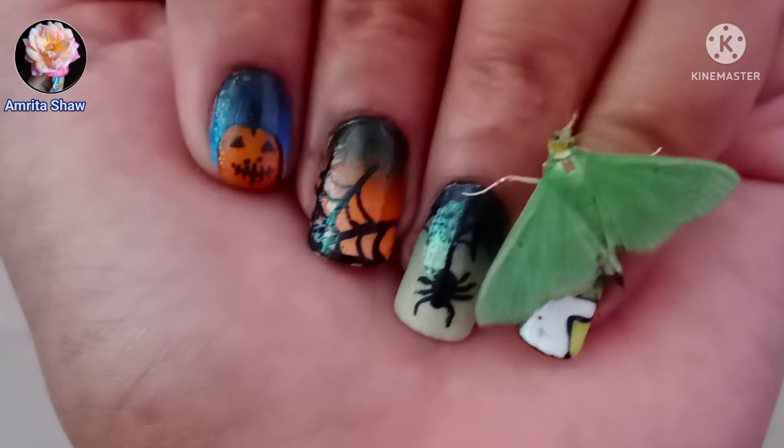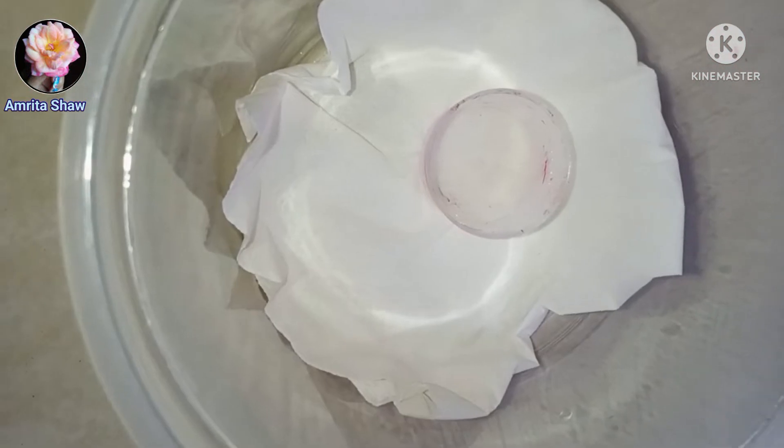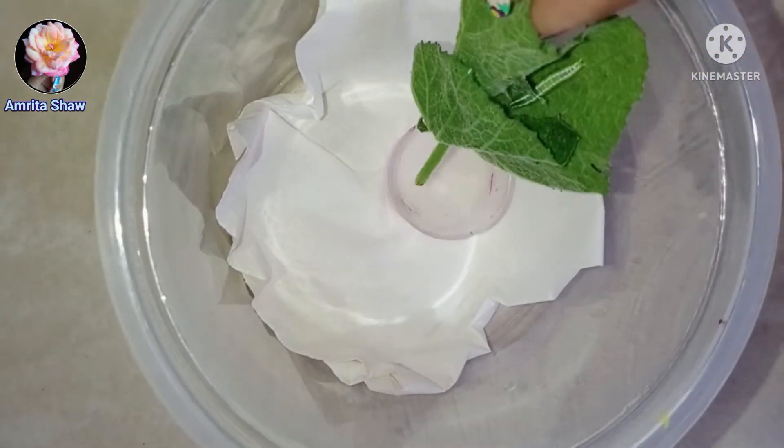I had found green colored moths flying around at night in my house and I was pretty sure that a green moth would come out from this caterpillar.